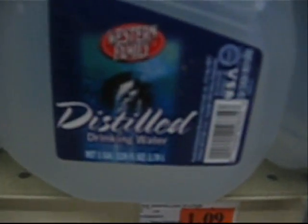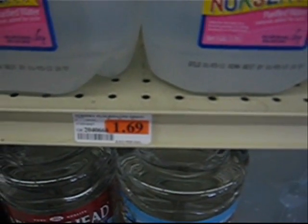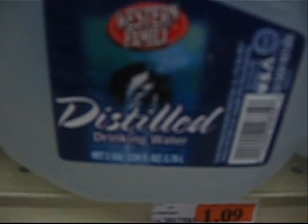Here's distilled water, distilled water, distilled water, drinking water. So we get to pay an extra 60 cents a gallon for the privilege of drinking toxic waste — $1.69 for the fluoride water versus just $1.09 for plain old distilled water.